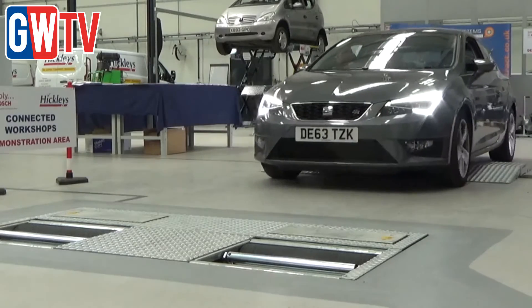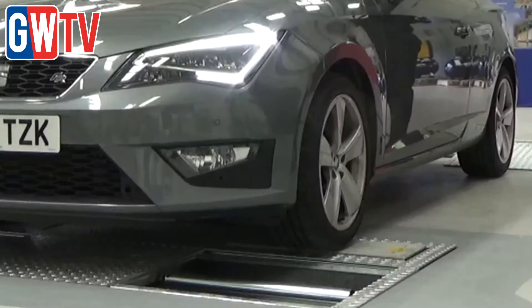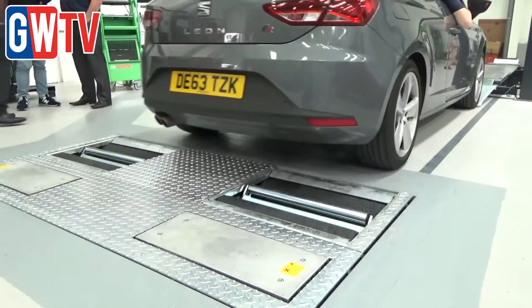The two-day event also gave visitors the opportunity to see, touch and feel the very latest diagnostic and garage equipment from Bosch. One of the exciting things is probably the new project which is Connected Workshops, which is a lane where we can offer a full test lane of a vehicle in just a few minutes.